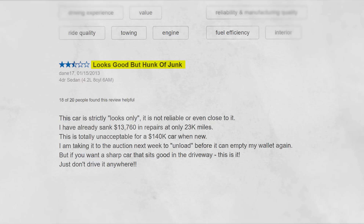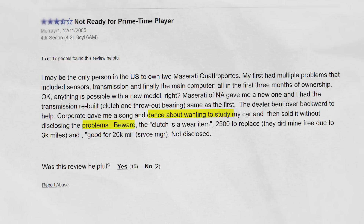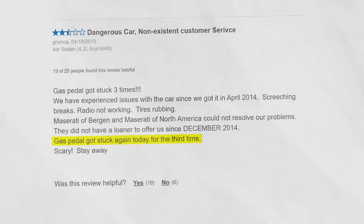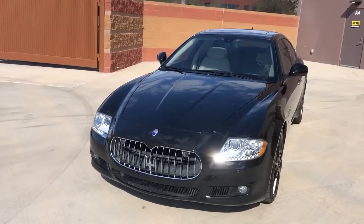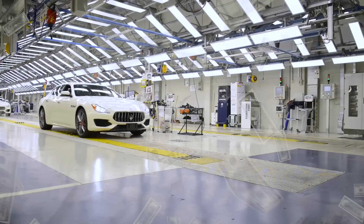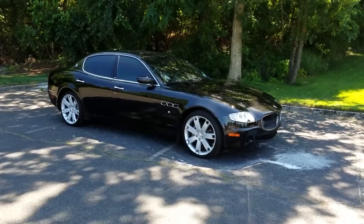Looks good, but a hunk of junk. Not reliable or even close to it. Or this one: clutch lasts 20,000 miles — $2,500 to fix. Worst quality ever. This poor guy had pretty much everything go wrong with it. Another one: dangerous car, gas pedal got stuck for the third time. All in all, the Quattroporte is a wonderful car — when it works. But when it doesn't, which is most of the time, the owners will just want to find a sucker who'll get it off their hands. Don't be that sucker. Maserati invested a lot of money to make the next model more reliable, but it still ended up dead last in customer satisfaction. If that doesn't tell you how bad the big ol' Mazza was, nothing will.